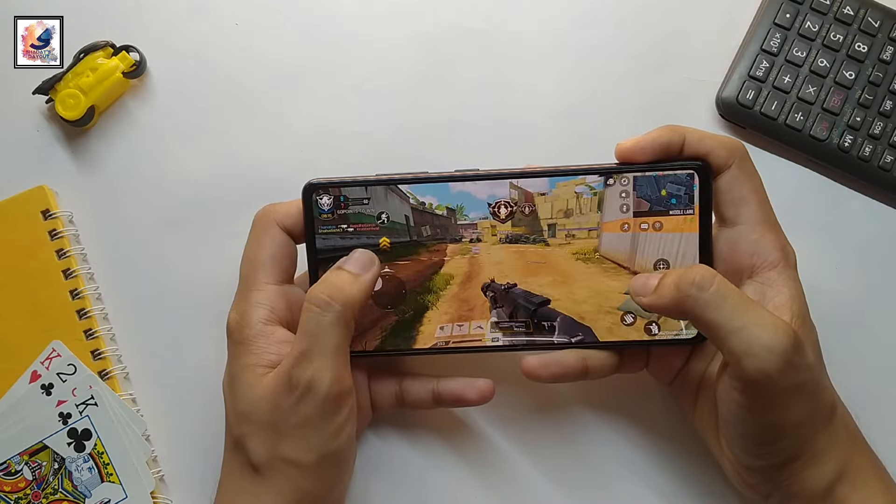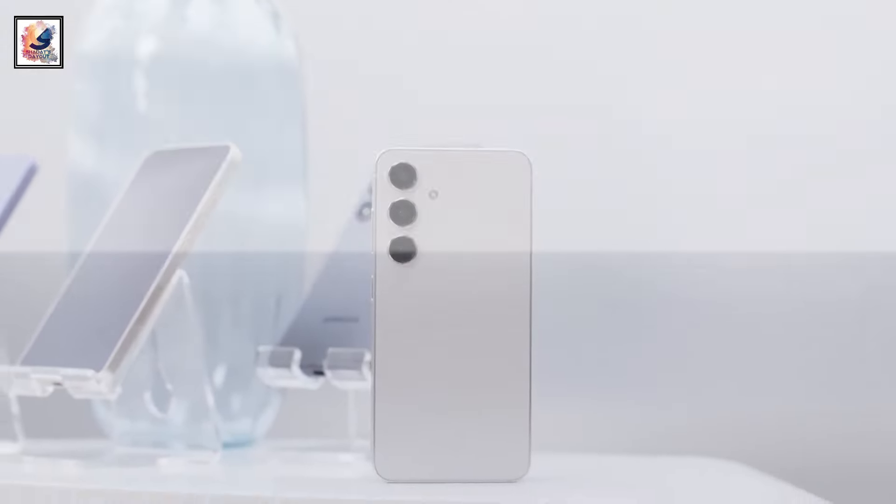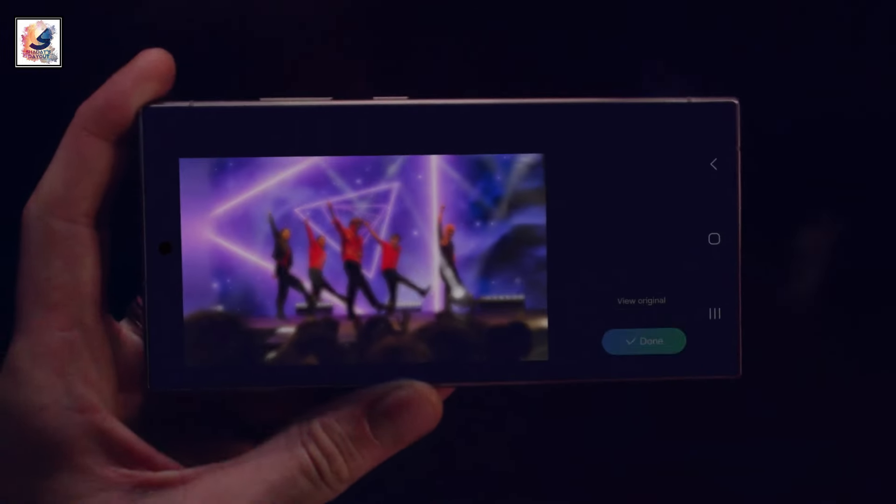Hello everyone. If you're looking for a powerful compact smartphone and you don't want to compromise anything — you need an excellent camera, great design, and top-notch performance, and want a new experience with AI,